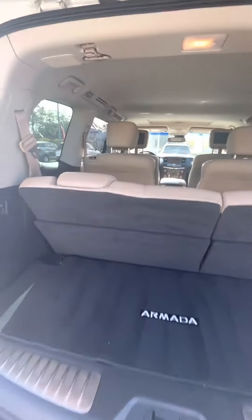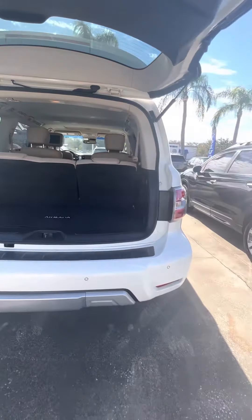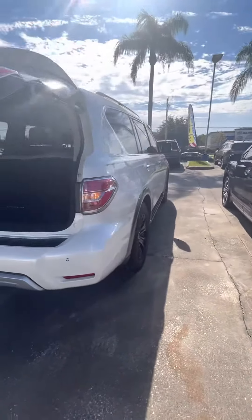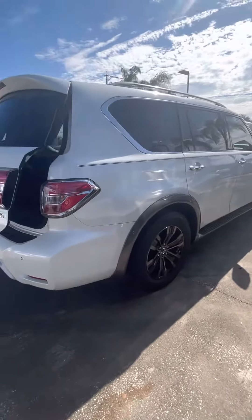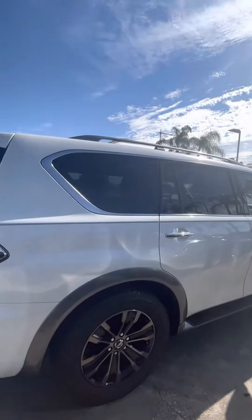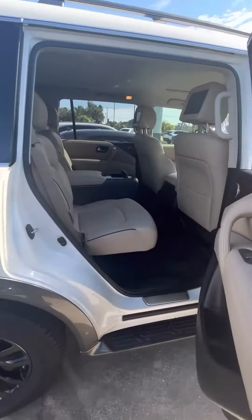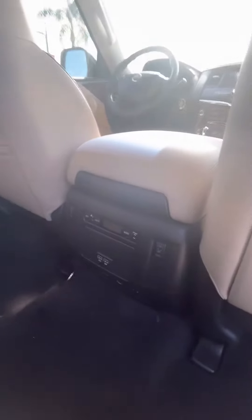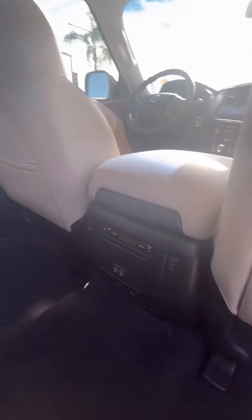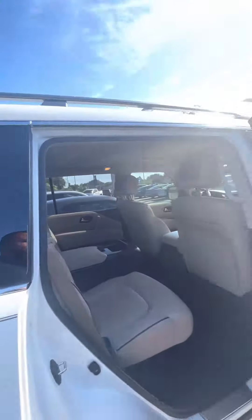The leather is not ripped, not dirty. I'm going to open up the back door. People sitting in the back have control of their own AC, heated seats as well, a TV screen, and AC vents all the way to the third row.